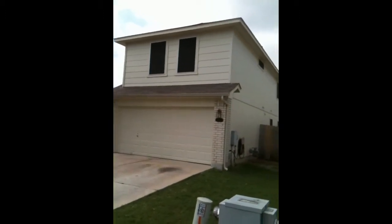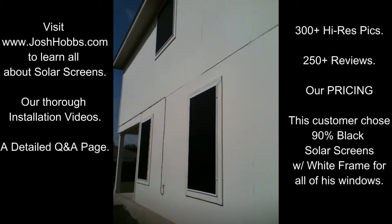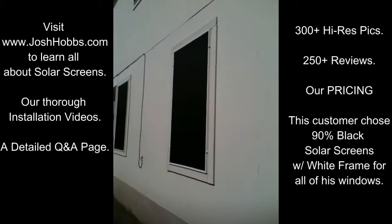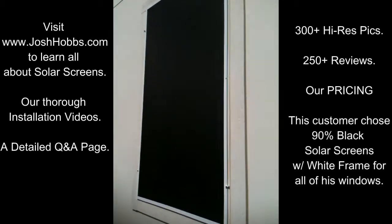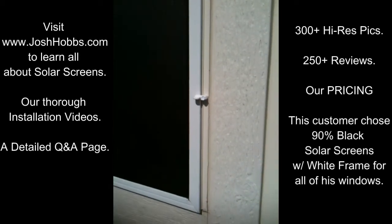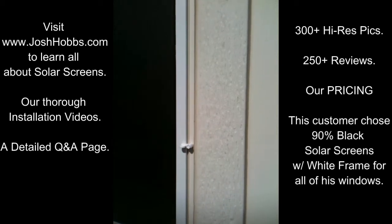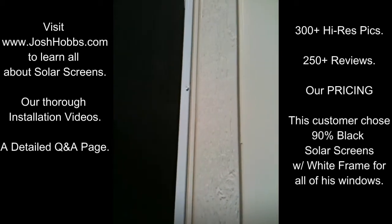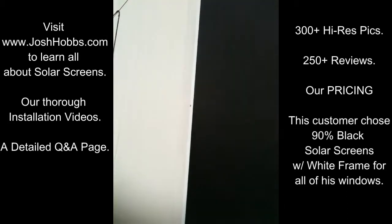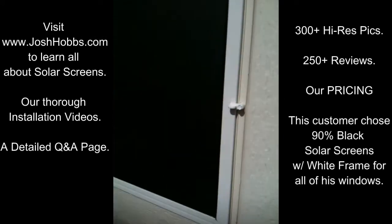Now I'm on the side of my house heading to the back. As we get closer, we can see this is the living room area of the house. You can see the quality of work — how it's nice and tight against the window with their clips and brackets. I think that's quite impressive how nice and snug the screens are.